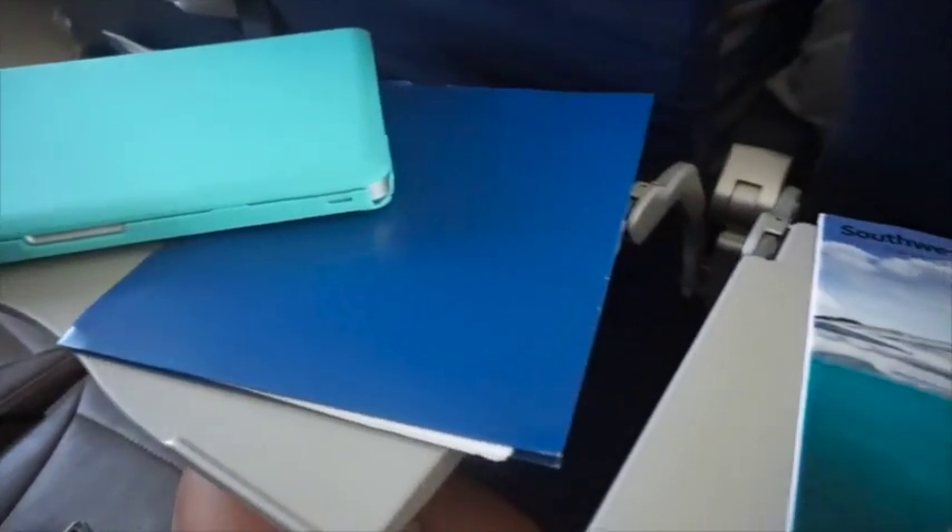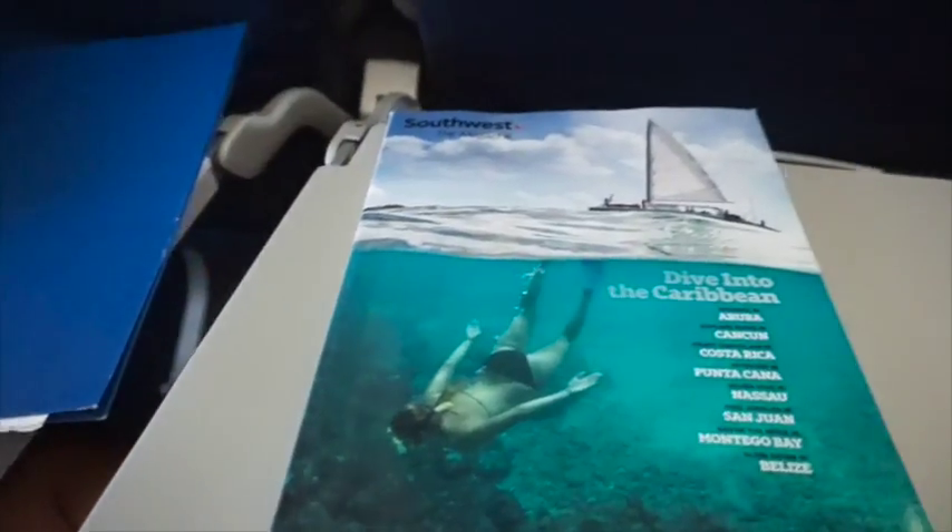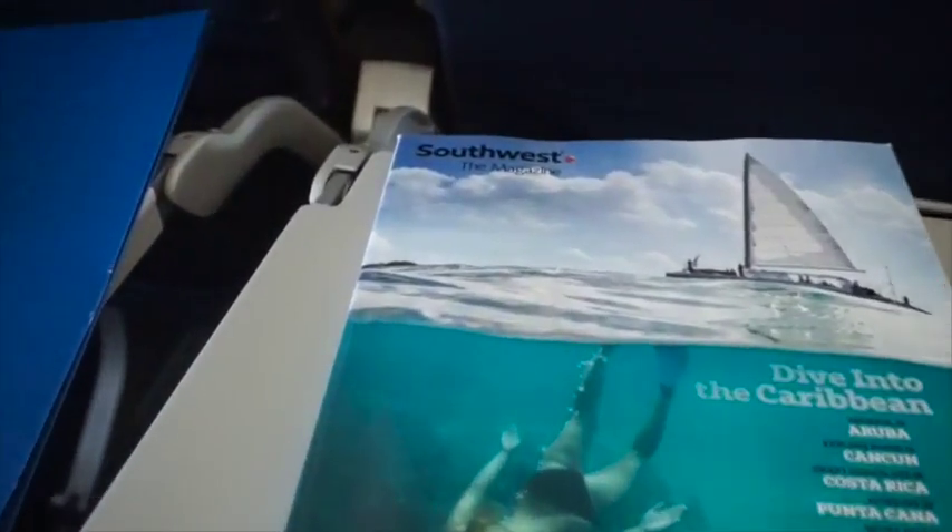Next tip: bring something to do on the plane — read, or anything — because you don't want to get stuck doing what some people have to do, and that's reading that lovely Southwest Airlines magazine.